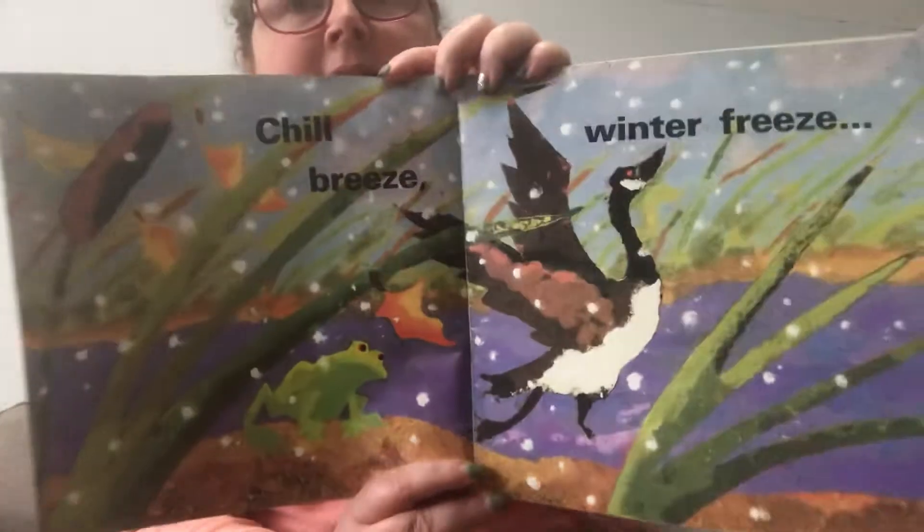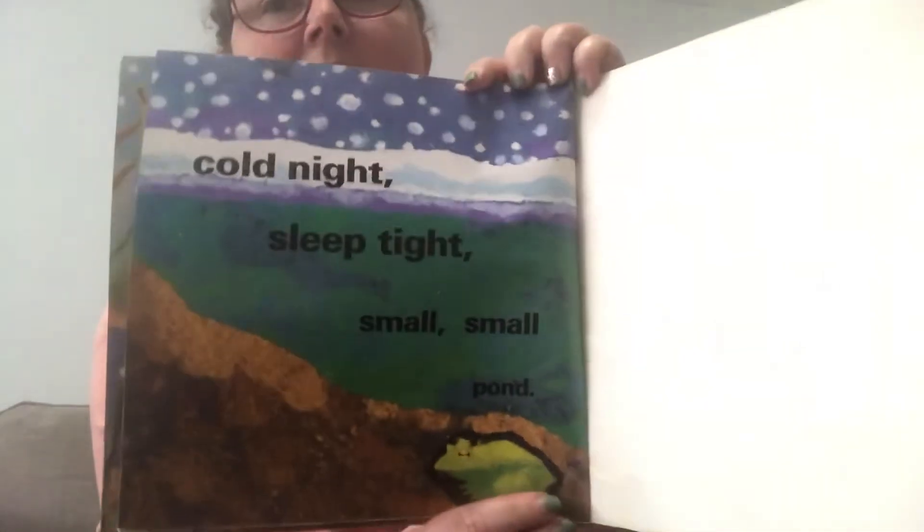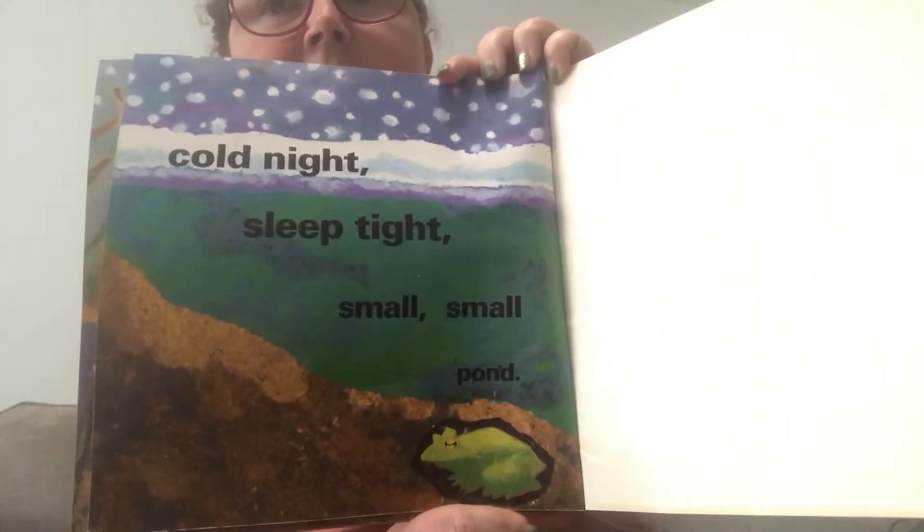Chill breeze, winter freeze. Cold night. Sleep tight. Small, small pond. The end.